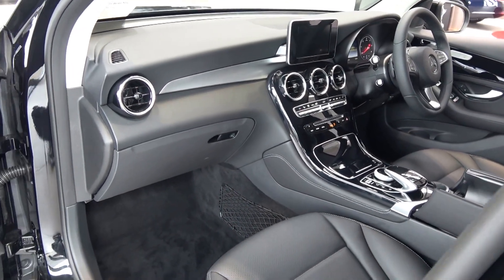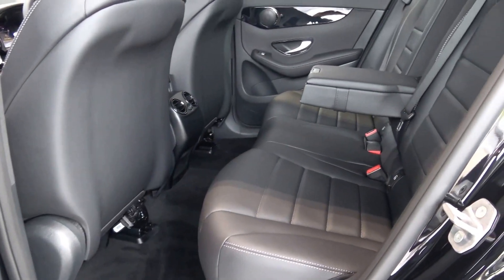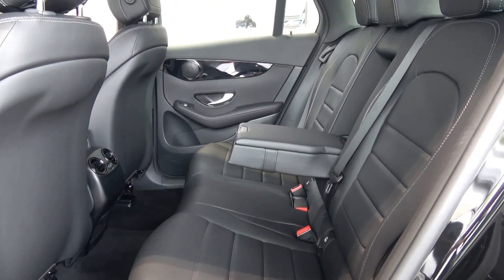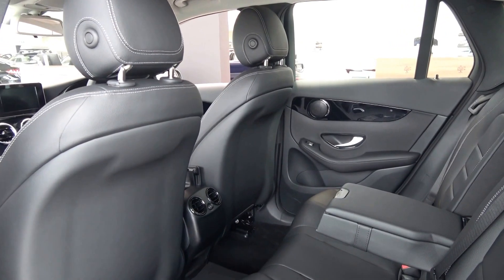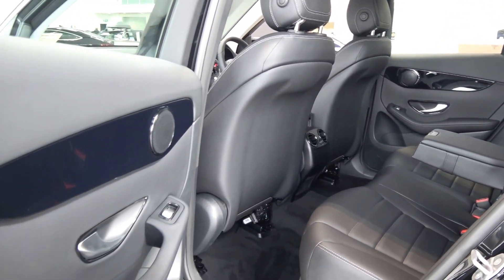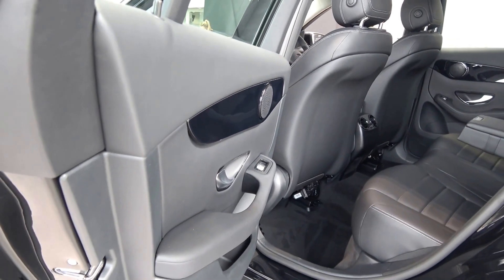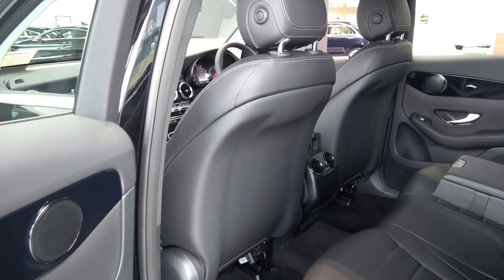Making our way to the rear interior, again that continuation of the beautiful black perforated leather upholstery on your rear seats, with spacious ample leg room and headroom for your rear passengers. They too have the additional comfort of the pull-down centre armrest, and we have ISOFIX points in place. Vehicle offered in immaculate condition throughout.